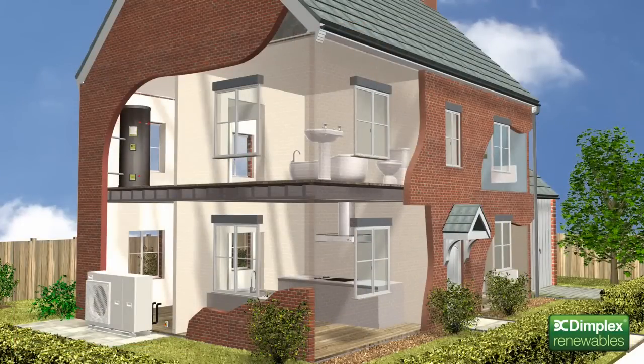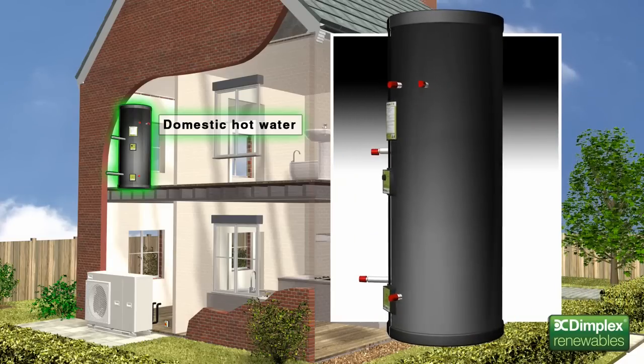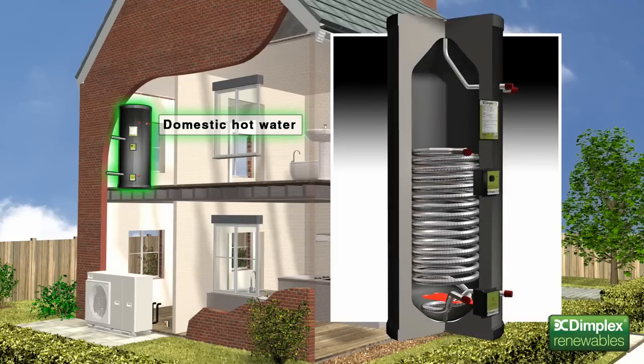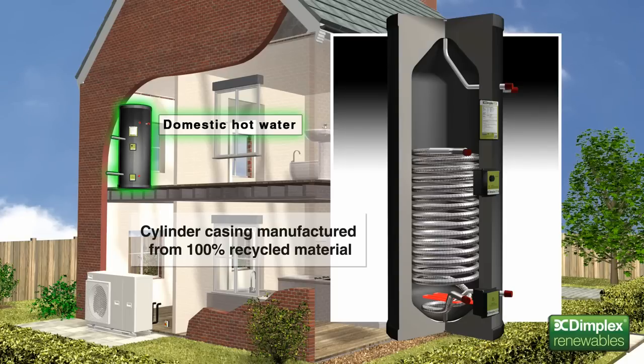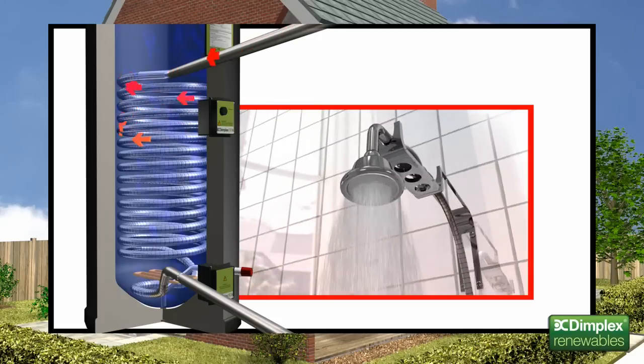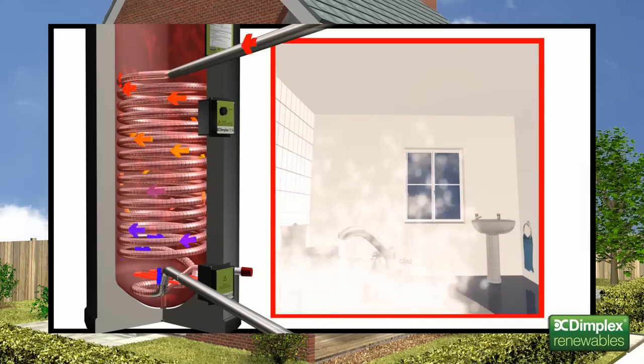Any heat pump system must be able to provide all the hot water a modern home needs. Due to their low temperature operation, heat pumps need specially designed hot water cylinders to maximise their performance. Dimplex Eco cylinders are designed to operate seamlessly with our heat pumps for an efficient and environmentally friendly way to meet the home's domestic hot water needs. The cylinders are highly insulated to reduce heat loss. They also use a large heat exchanger to maximise the transfer of heat generated by the heat pump to the stored water. Inner components are made from recyclable stainless steel, and even the sleek black hard-wearing outer casing is manufactured from 100% recycled materials. And because the hot water system is completely pressurised, users can enjoy fast filling baths, invigorating showers and powerful hot water to multiple points around the home simultaneously.